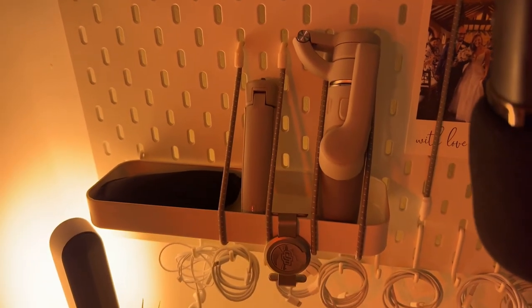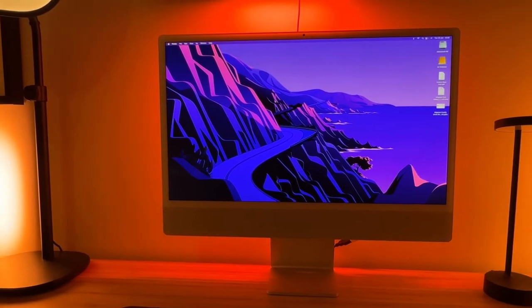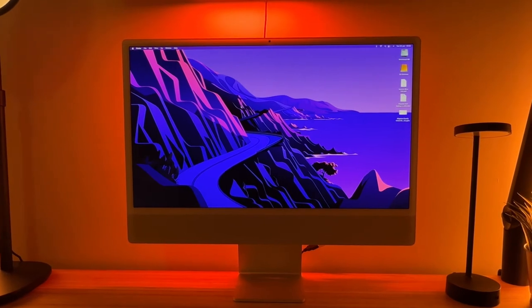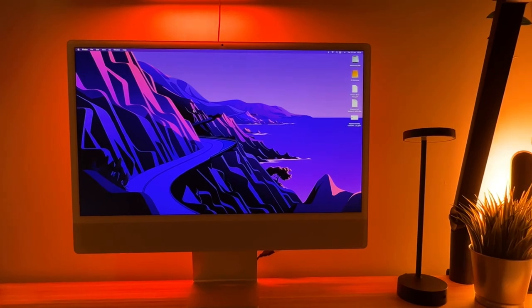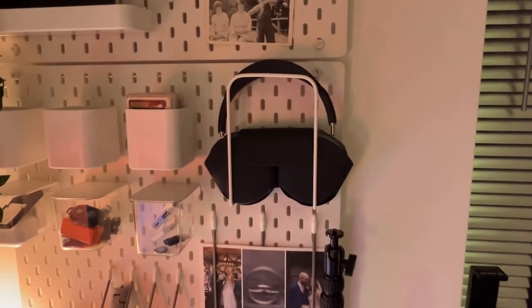I don't actually have any separate speakers for my iMac and I find the iMac inbuilt speakers perfectly fine for everyday use. If I do want to immerse myself in my music, I just switch to my Apple AirPods Max.